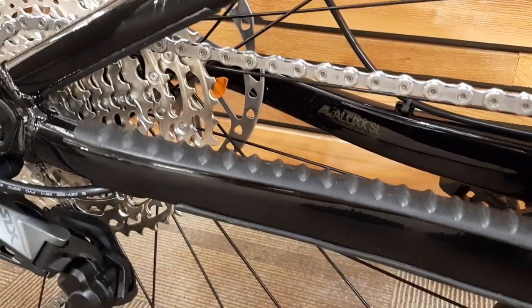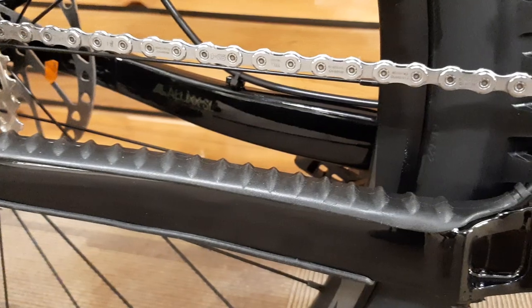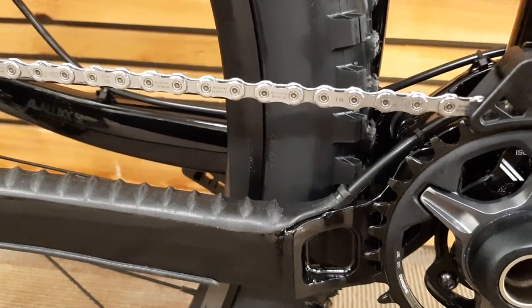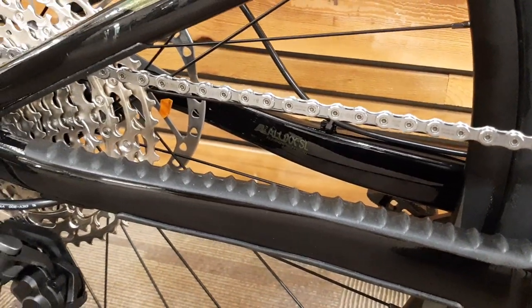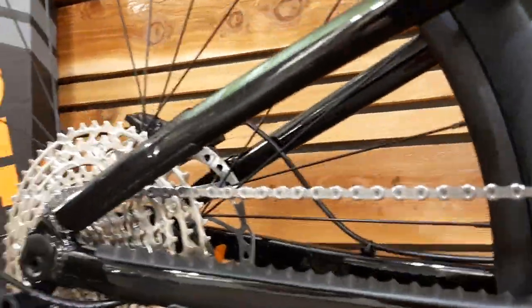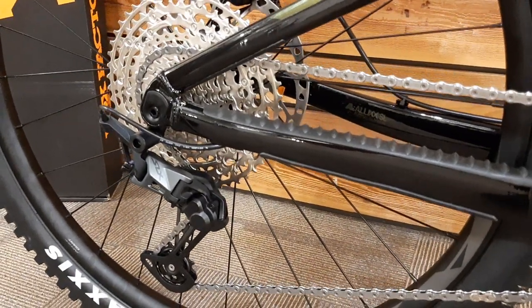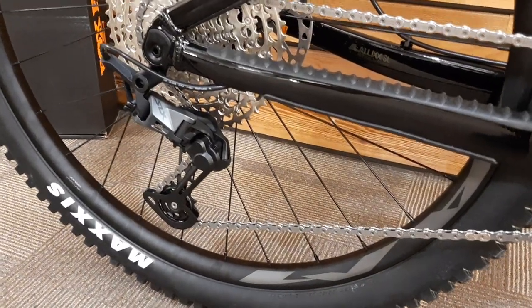A cool new feature for Giant is this really functional chainstay protector. The ribbed design helps mute chain noise, and it goes top and bottom. So if you happen to be an idiot like I was on my last ride — somehow unclutching your rear derailleur and only realizing it after smashing through the first few rocks — it'll at least quiet things down a little bit.